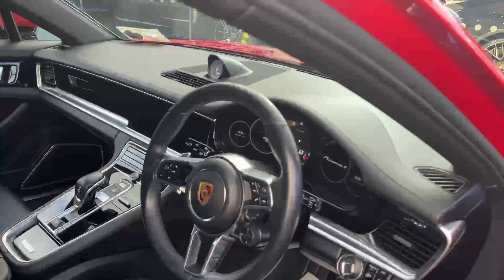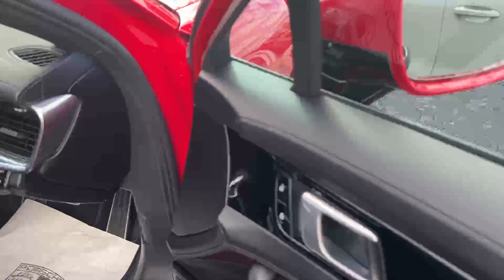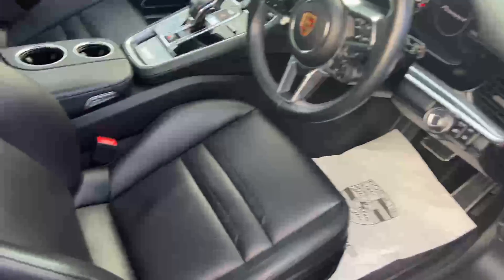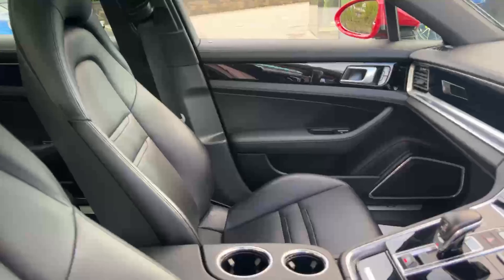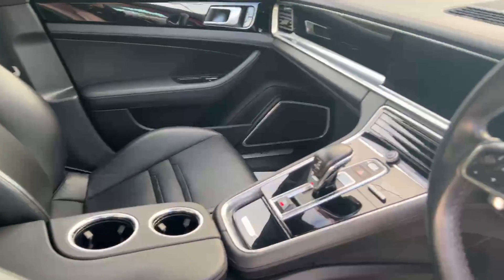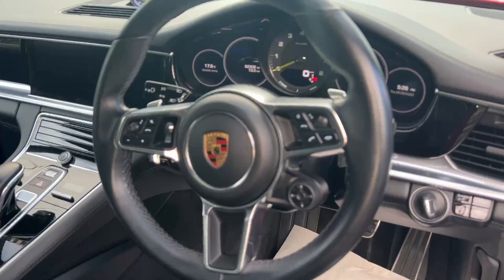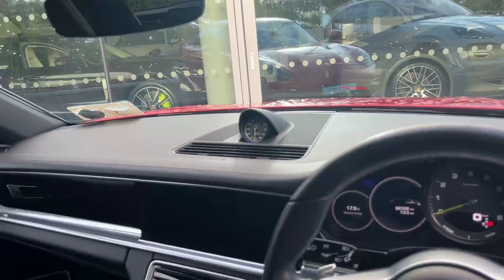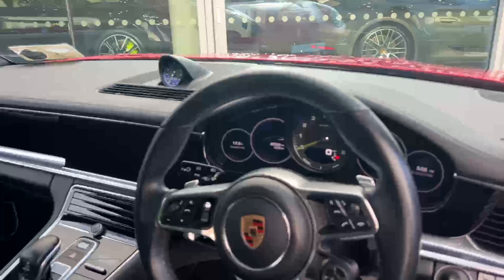The interior features an upgraded leather package — full leather dashboard as well as the side of the door, with lovely stitching throughout. Eight-way electric seats which are heated, two cup holders in the centre, PCM screen, multifunctional steering wheel, drive mode selector, and a lovely clock on the dashboard. Just over 62,000 kilometres on this Panamera.